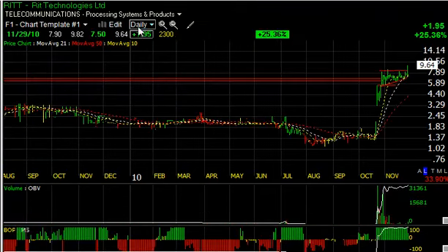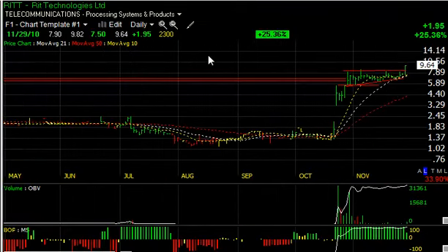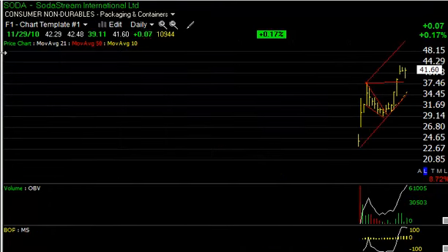RiT Technologies, RITT, had a significant move as well today, up a dollar ninety-five on 230,000 shares. That's a thinly traded stock to begin with, but it closed near the upper end of the range. It broke out of a four-week bull consolidation after the big thrust in October. Looking for higher levels — let's call it 11 and 14, short- and intermediate-term — and that could come a lot quicker than you think.